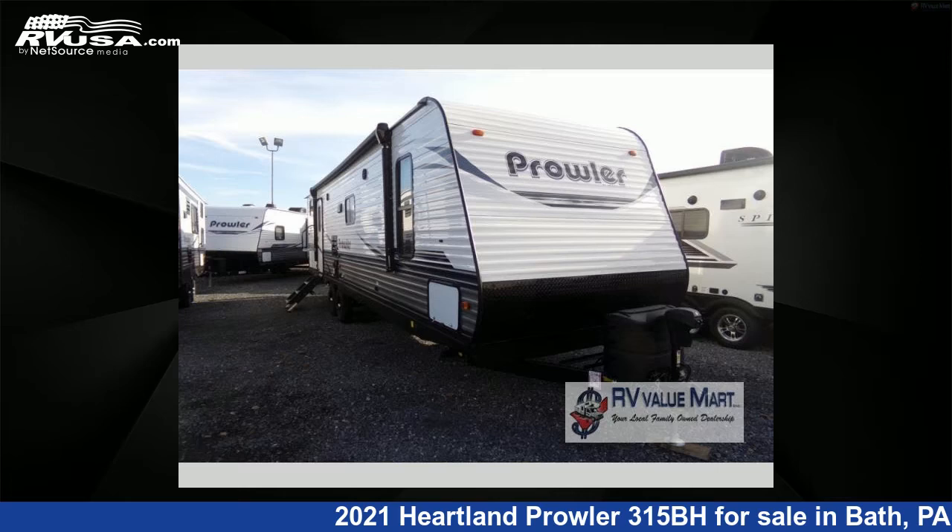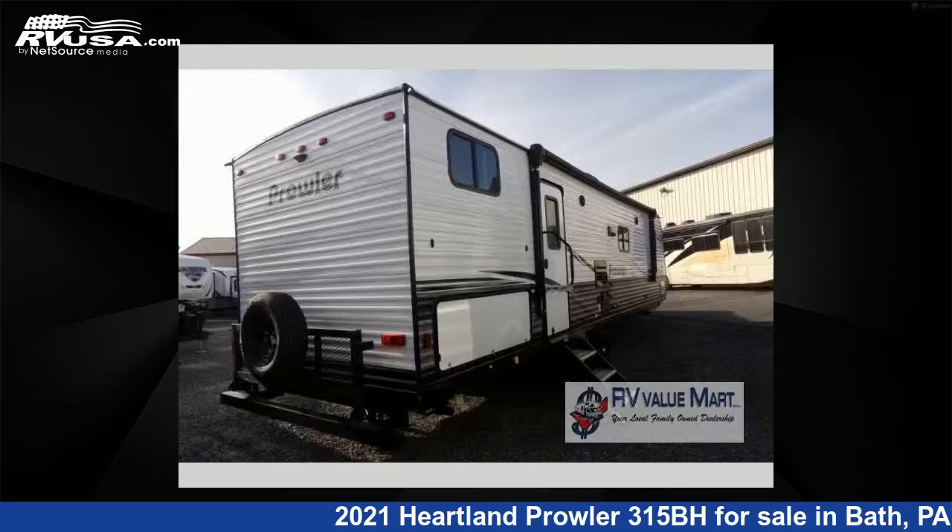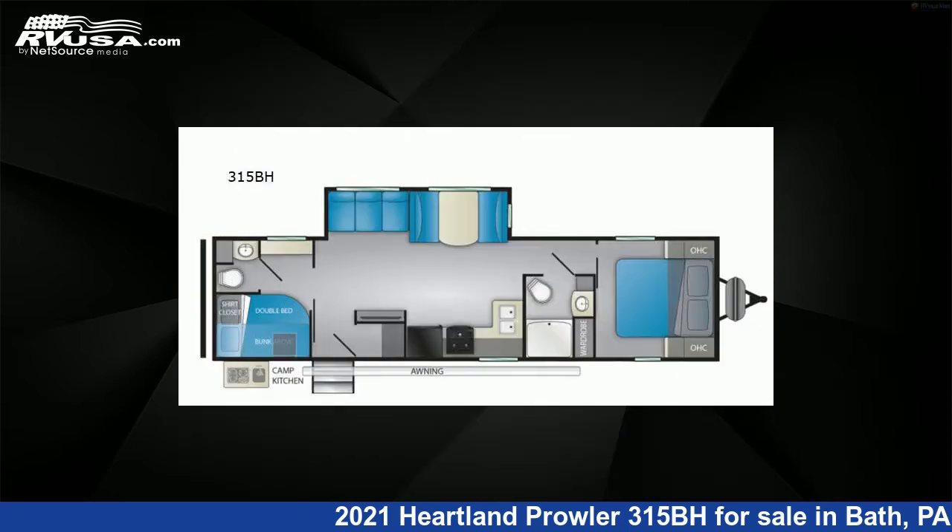This 2021 Heartland Prowler 315BH is a travel trailer RV. It is located in Bath, Pennsylvania 18014 and is offered for sale by RV Value Mart.